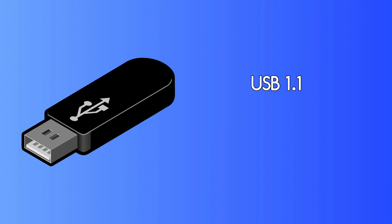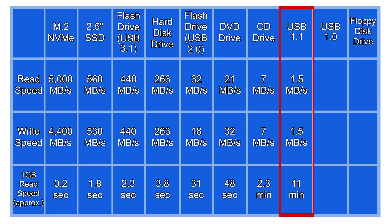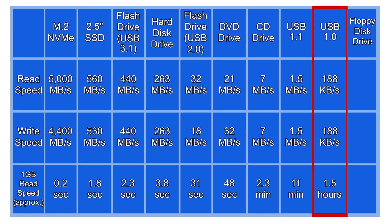Next is the USB 1.1 standard. This technology has a top speed of 1.5 MB/s. This standard is so old now that you rarely see anything use it these days, so we'll put that on the list. And whilst we're at it, let's put on the USB 1.0 standard, which has a top speed of only around 188 KB/s.